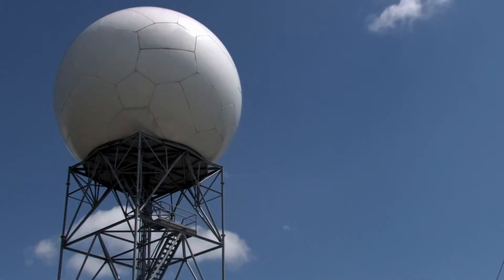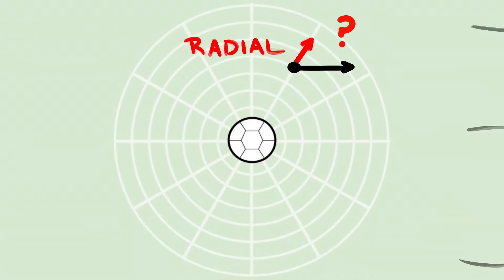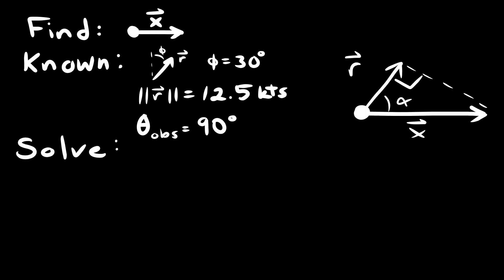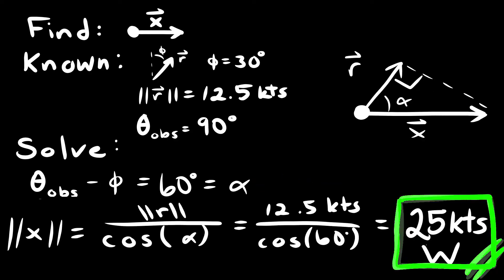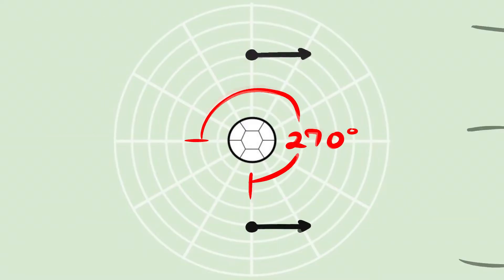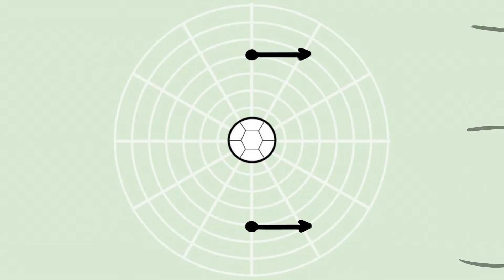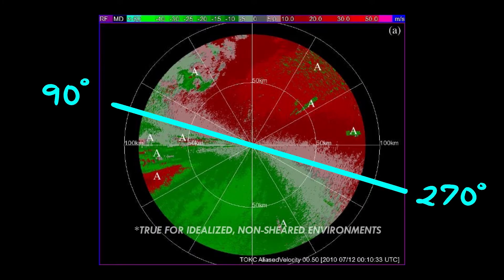Looking at a velocity scan, green shows radial velocities moving towards the radar site and red shows movement away. Unfortunately, weather doppler radar cannot measure the tangential component. To get the true wind velocity, you have to take into account the wind direction from external observations, then use trigonometry — using the magnitude of the radial velocity measurement and the angle between that measurement and the true velocity vector — to approximate the true wind velocity. However, at 90 and 270 degrees from the wind direction, the radar is unable to get a radial velocity measurement since the true wind velocity is purely tangential, so at those angles the velocity shows as zero knots.